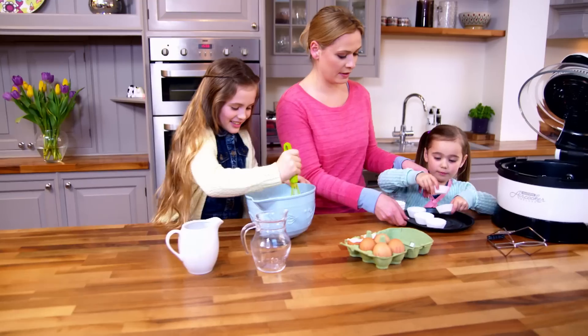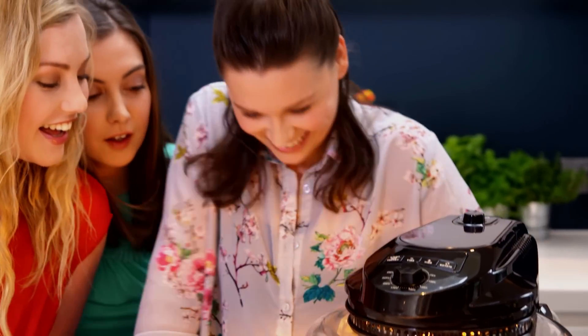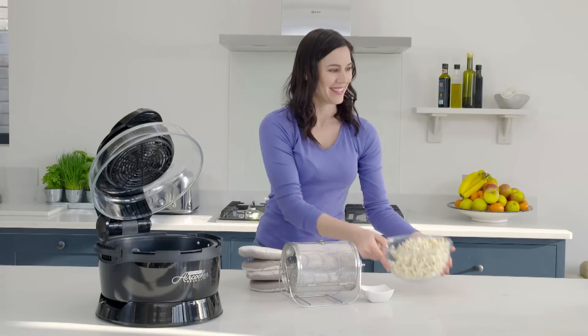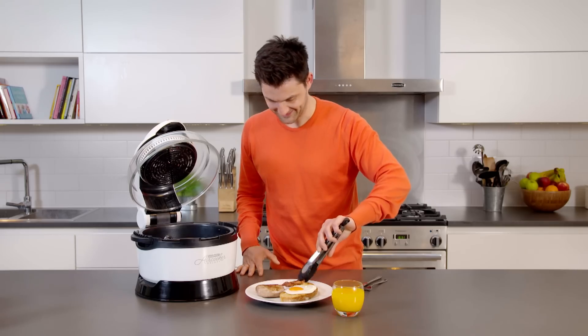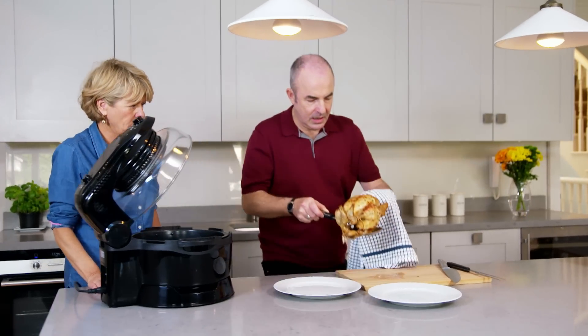Your food will be cooked to perfection every time. Call or go online to order your Halo Wave Air Cooker Deluxe from JML Direct in your choice of pristine white or sleek black, bringing style and functionality to your worktop. And it only takes up around the same amount of space as a conventional microwave, but it does so much more.